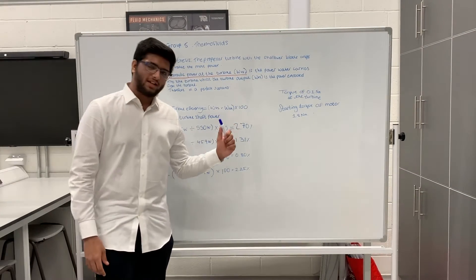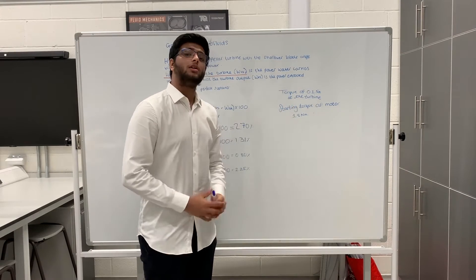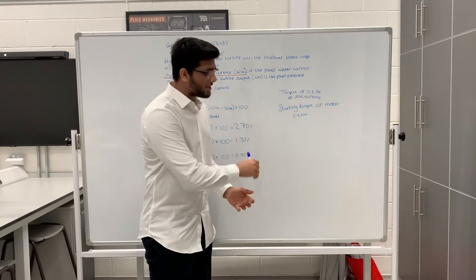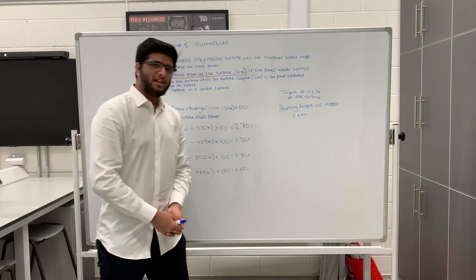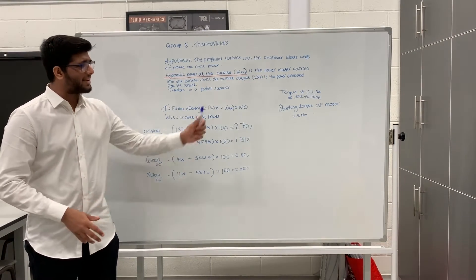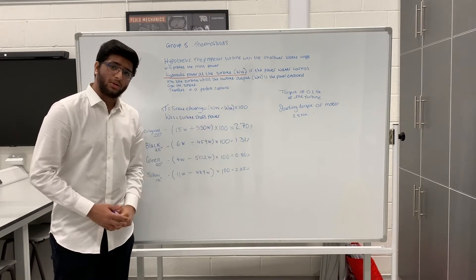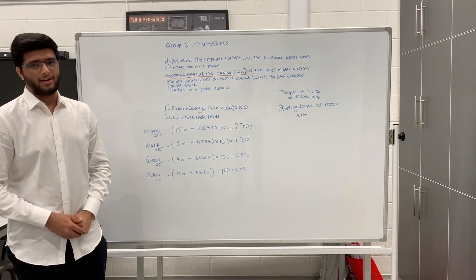The limitations we had when conducting our experiment were that at the turbine the torque had to be 0.1 Nm, while at the motor it had to be 1.8 Nm. The reason for this was that our 3D printed turbines could not handle anything higher than 0.1 Nm. This heavily affected the efficiency results we obtained, however it did not change the overall trend.